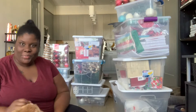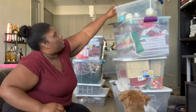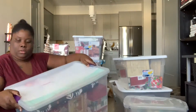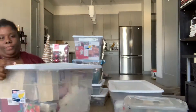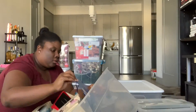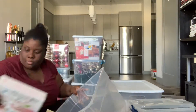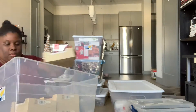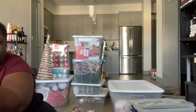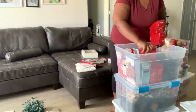My dog decided to get a little attention before I started going through everything, but here you'll see I'm opening up all of the storage bins and going through to see what I have. I noticed that a lot of items were for gifts or gift wrapping, so I put those to the side, and anything I was going to use this year I took out of the bin.